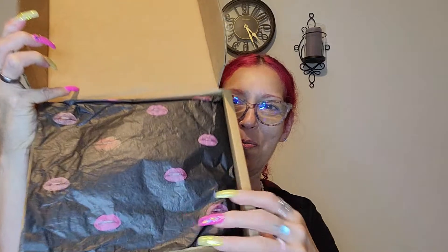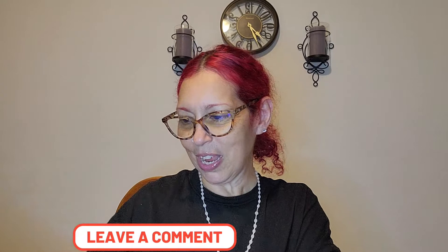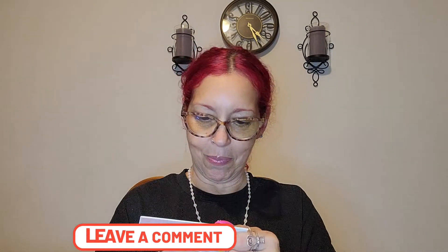I'm going to go ahead and open this — beautiful, guys, beautiful! Look at this, the paper! Oh my goodness — lippies, lippy dippies! And they come like this. Okay, I'm just going to grab and show you.